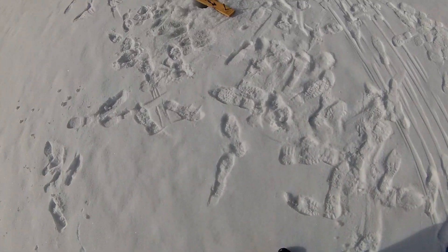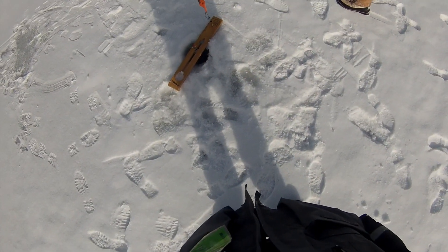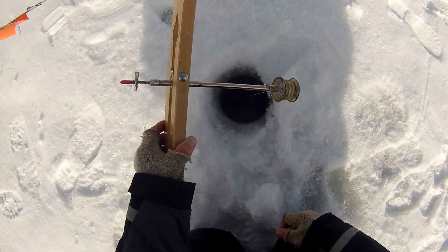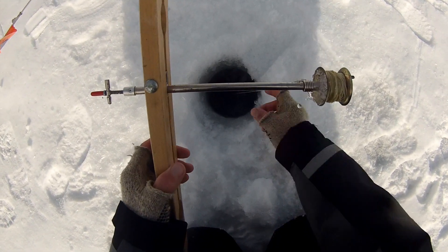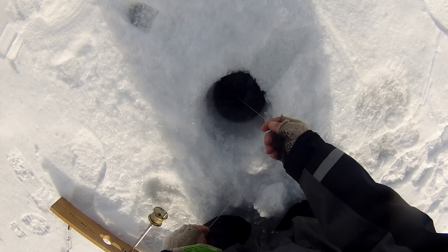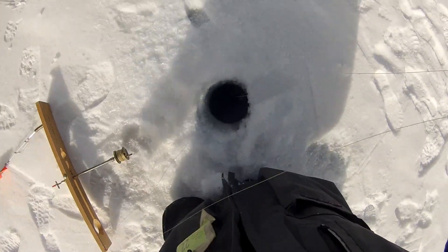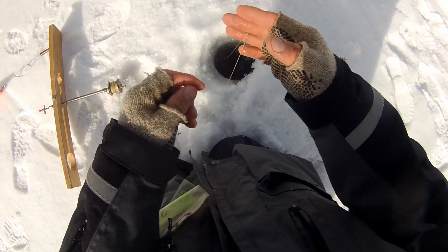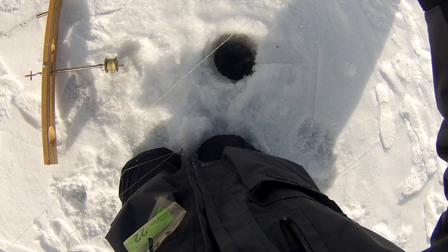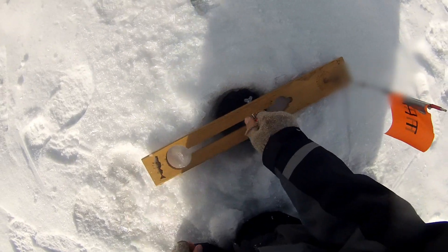First flag — is it a bluegill? The fact that it's not spinning when we came over here is not a good sign. Something's definitely going that way. Something definitely pulled the bait into the weeds — a bluegill wouldn't move it that much. Let's see if the bait is still on there. Well we had our first flag, so that's exciting. I have a feeling that fish is still down there and that tip-up is going to go off again.